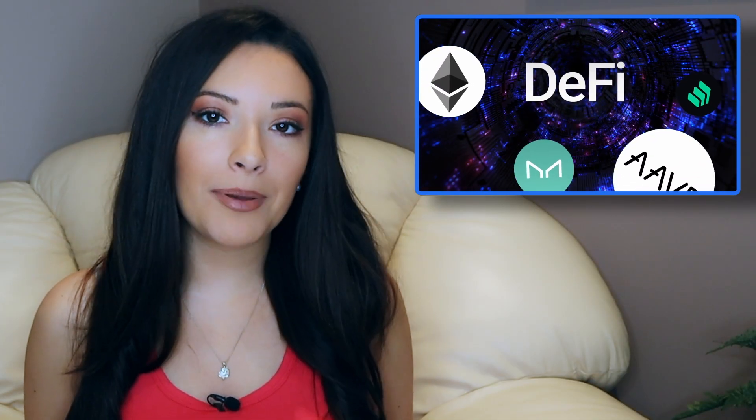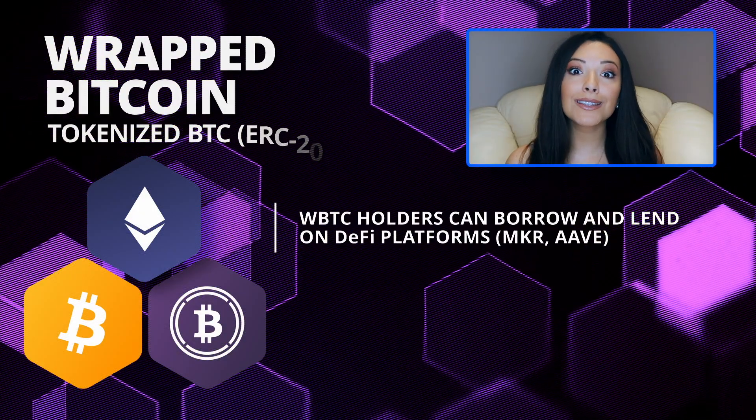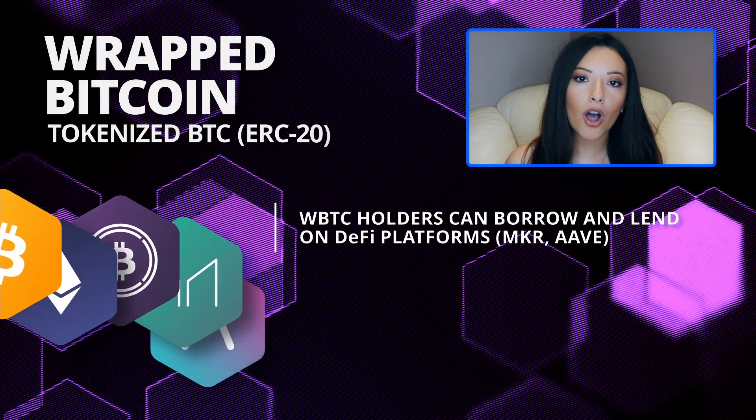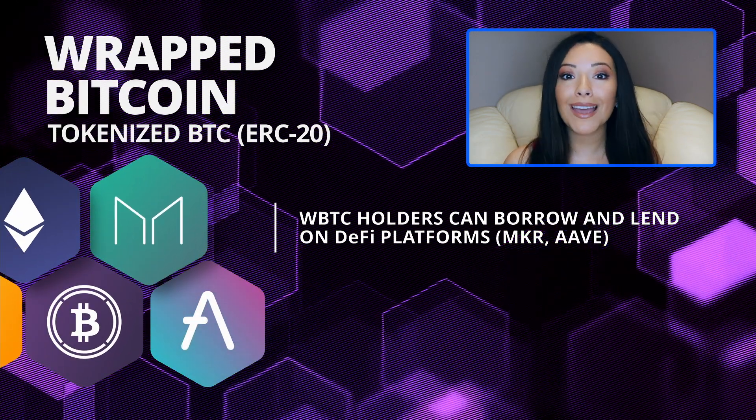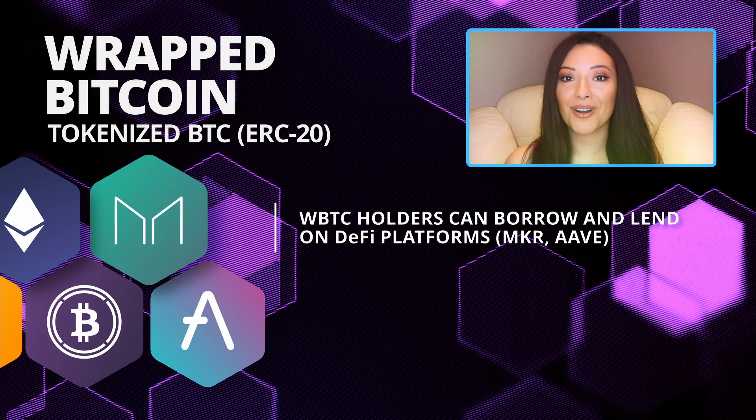This means that instead of just buying Bitcoin and holding it, investors can now buy WBTC and use it to earn passive income in a number of ways. WBTC holders can take out loans on decentralized lending platforms like MakerDAO or Aave, and effectively borrow against the asset that they wish to hold, which can be very useful in a bull market.